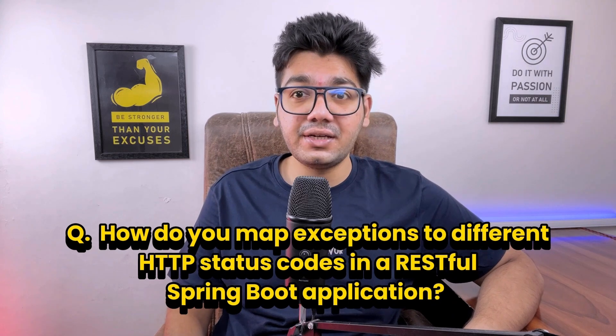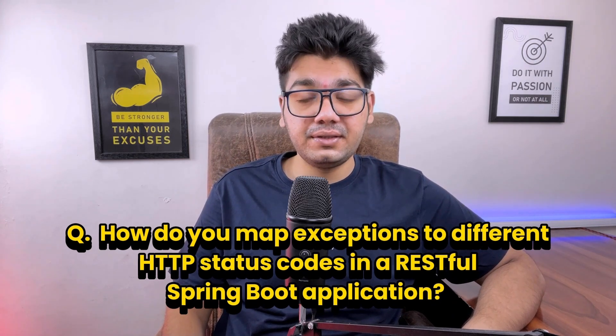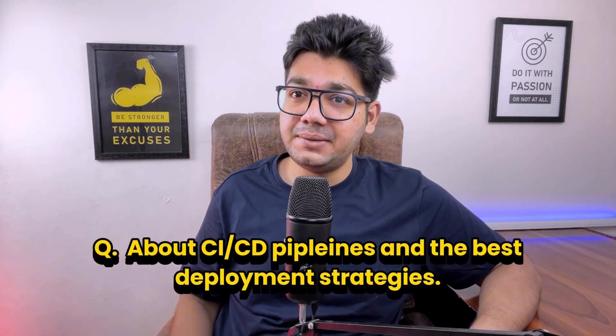The interviewer also asked how to map exceptions to different HTTP status codes in a RESTful Spring Boot application, with an example. We can map exceptions to different HTTP status codes using @ExceptionHandler with @ResponseStatus, or by returning a ResponseEntity. @ResponseStatus directly sets the status code, while ResponseEntity allows more flexibility for customizing both the status and body content.